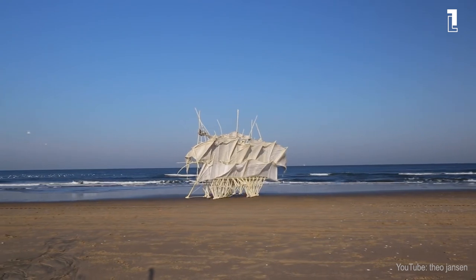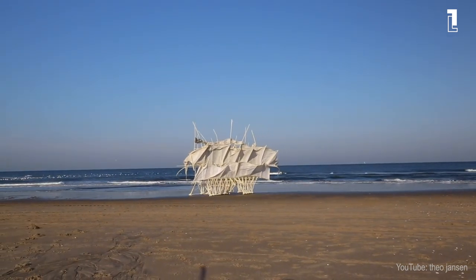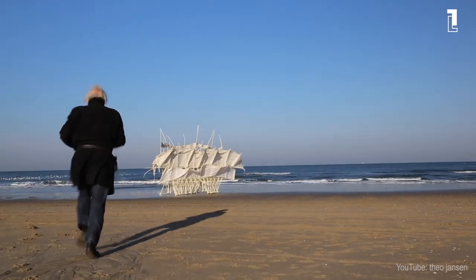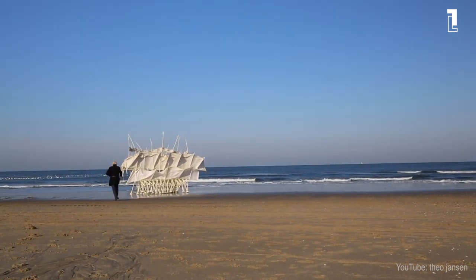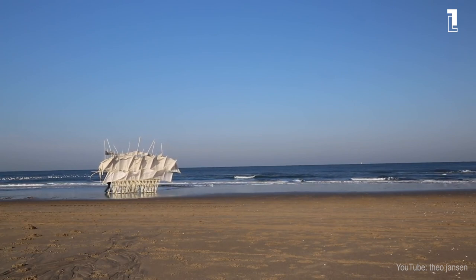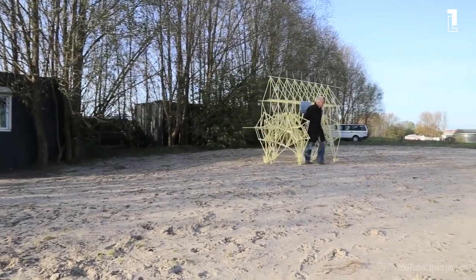The artist often claims that he is not sure whether he is a sculptor or an engineer or something in between. His Strandbeesten have been in exhibitions all over the world — Munich, London, Taipei, Madrid, Tokyo, Seoul — and for Janssen, it is not important if they are exhibited in art museums or science centers; they have appeared in both.